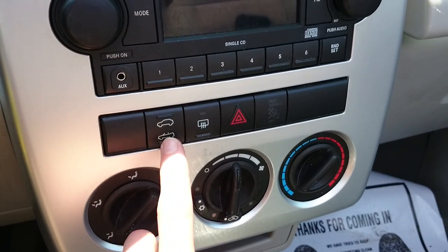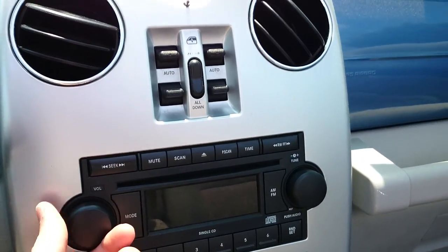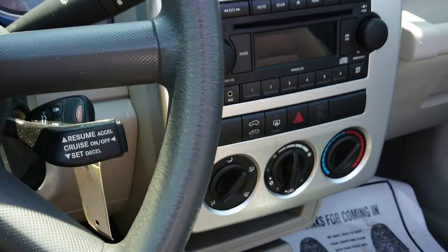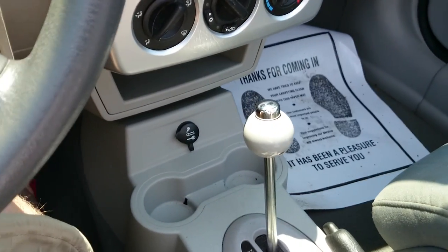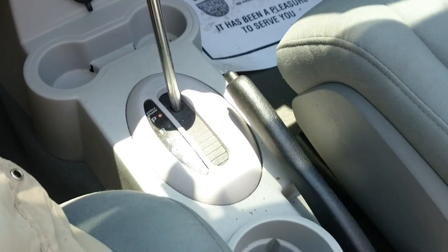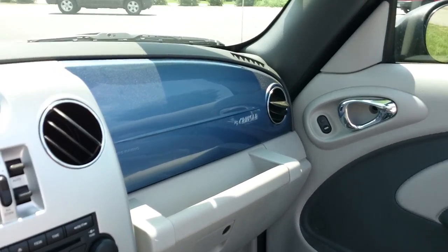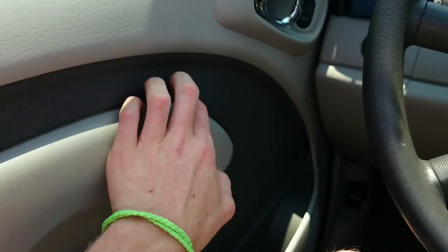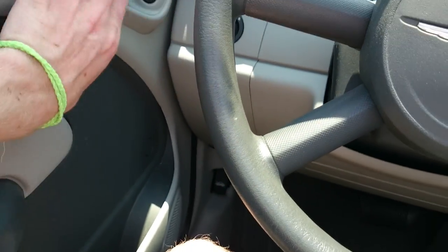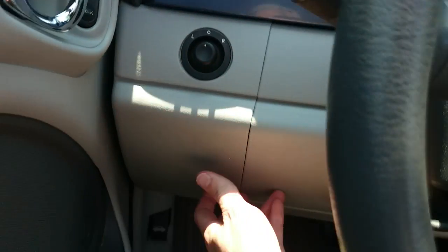This is the controls for the roof right here — defrost, hazards, all that good stuff. Typical Chrysler stereo, not bad, does its job. This isn't really the kind of car where you're supposed to be wowed. This is just supposed to be cruising on the boulevard for the style, for those of you that like PT Cruisers. I mean everyone makes fun of them, but they serve their purpose.